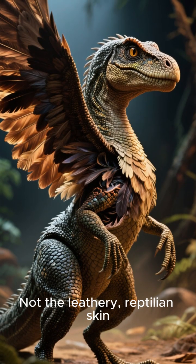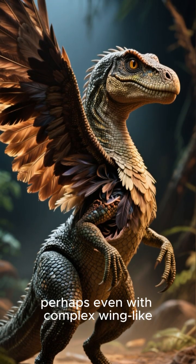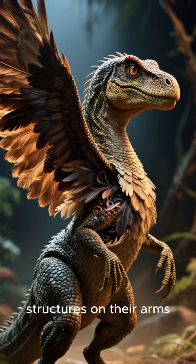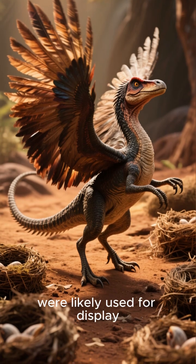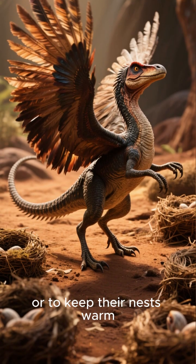Not the leathery reptilian skin, but a coat of feathers, perhaps even with complex wing-like structures on their arms. They couldn't fly, but the feathers were likely used for display, to attract mates, or to keep their nests warm.